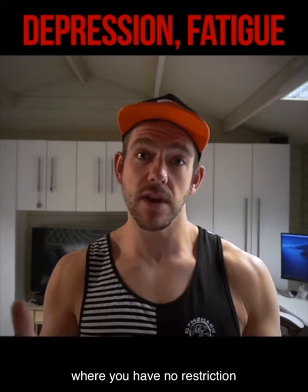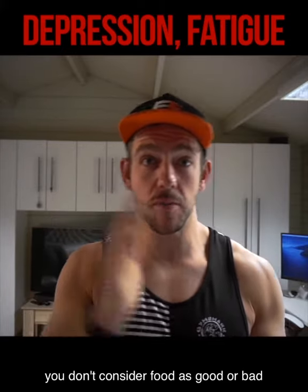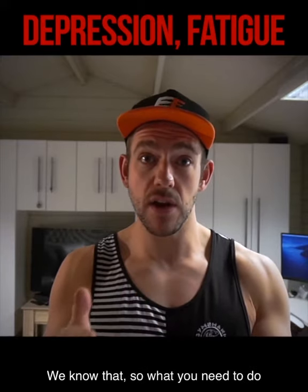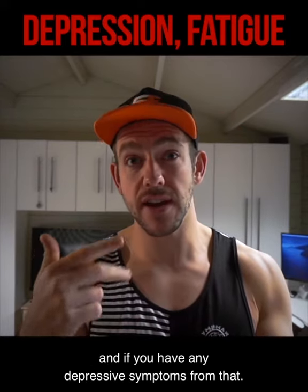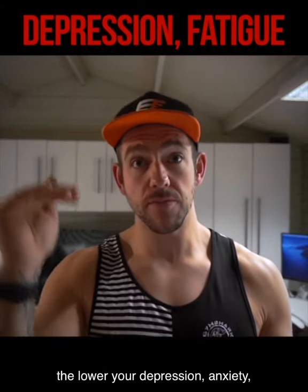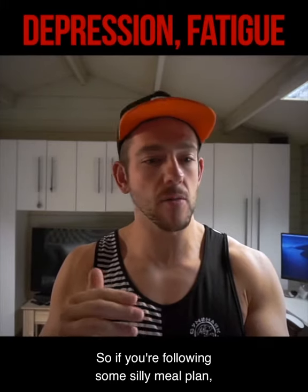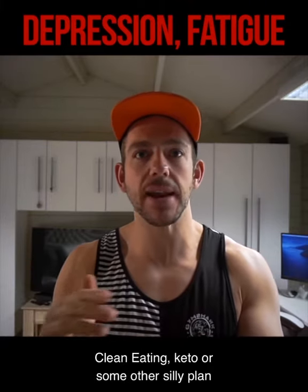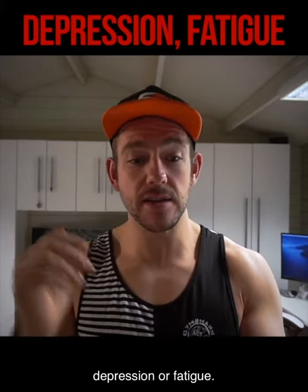Flexible dieting — where you have no restriction with the food you eat and you don't consider foods as good or bad — has links to a reduction in depression. A calorie deficit will come with some fatigue, so you need to balance how low you bring your calories with your mood, motivation, and any depressive symptoms. Studies show that the more relaxed you are with your nutrition, the lower your depression and anxiety. So if you're following some restrictive meal plan — weight watchers, slimmer's world, clean eating, keto — just consider that it might be increasing your anxiety, depression, or fatigue.